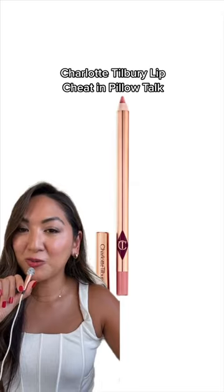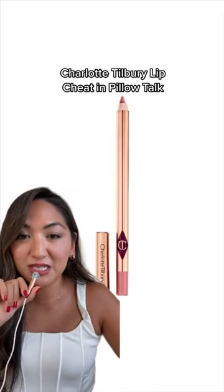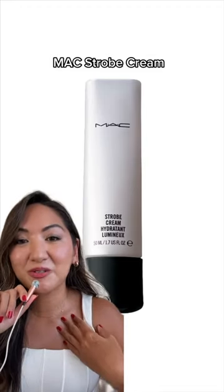To make Daphne's lips look more kissable in ballroom scenes, Linda used Charlotte Tilbury's lip liner in Pillow Talk. And last but not least, MAC's Strobe Cream on the collarbones for that glowy finish.